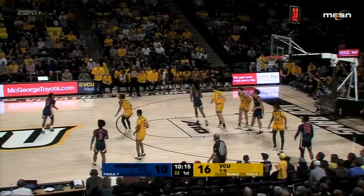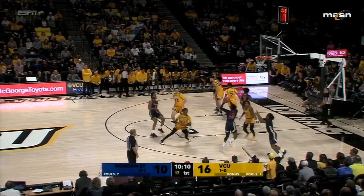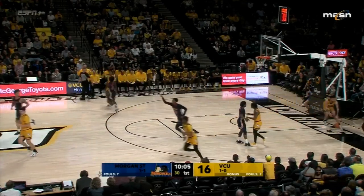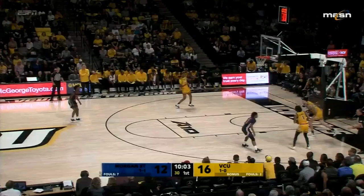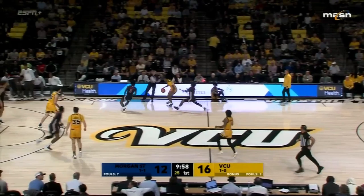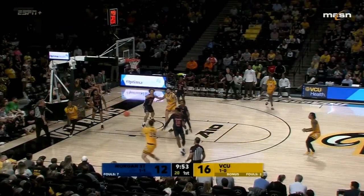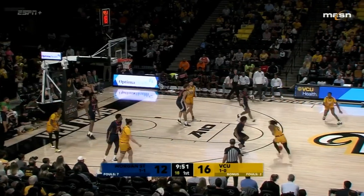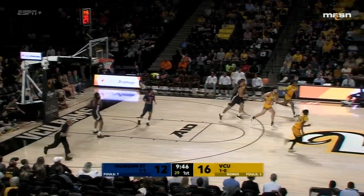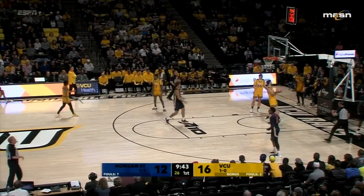That's a nice set-up — nice feed to Will Thomas. Thomas scores his fourth point. That's twice they've had really nice backdoor cut looks — the first one they didn't convert, this one they did. A little bit of a press, nice catch. Here's Kern — ball went over Burke, Turner the rebound for Morgan State.